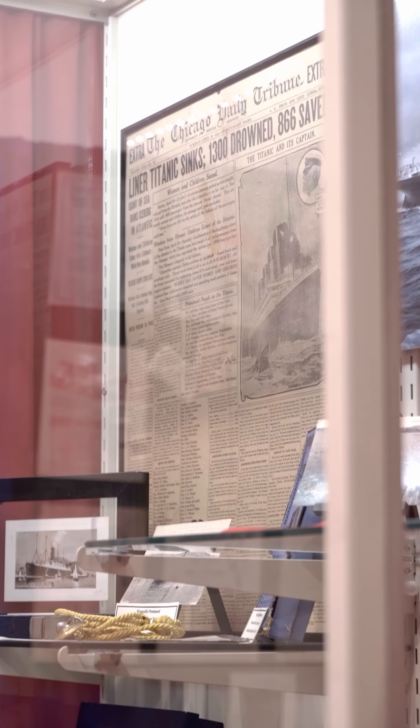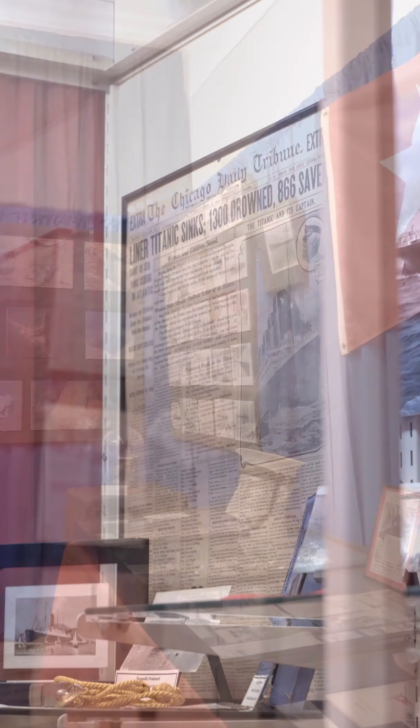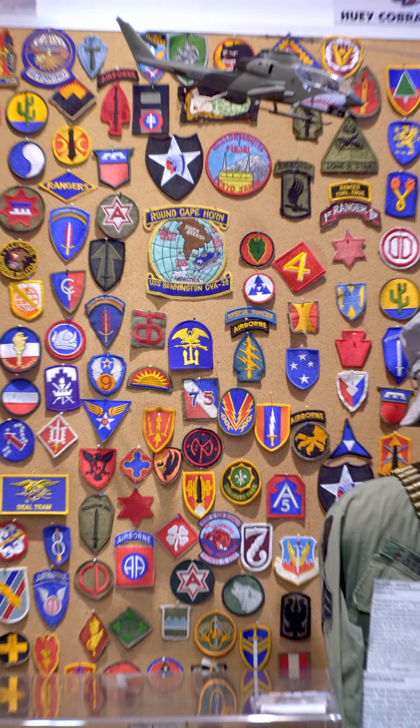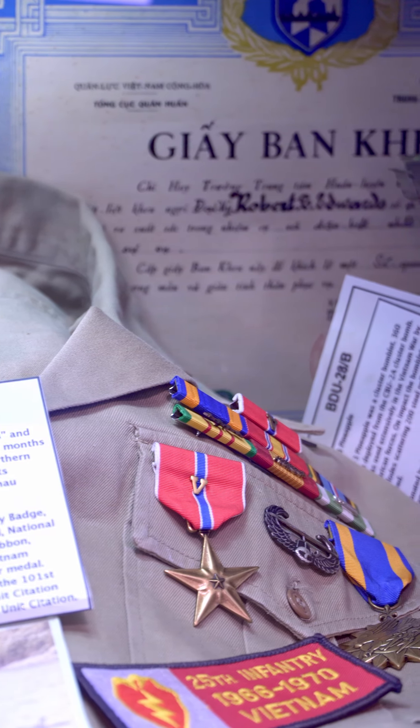Step into the past with Life in the 40s, the music of the Civil War, and Life on the Titanic exhibits. On the top floor, visit the Livingston County War Museum to learn about U.S. conflicts from World War I on.